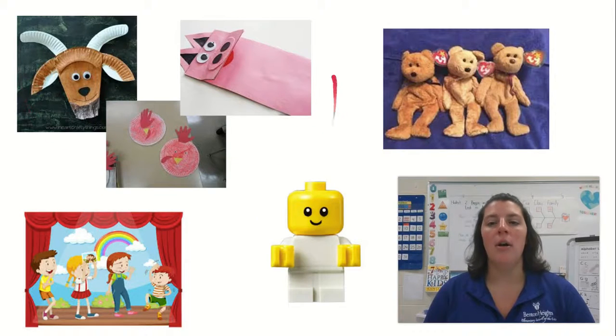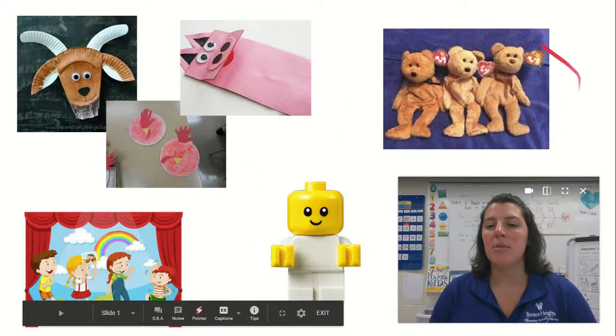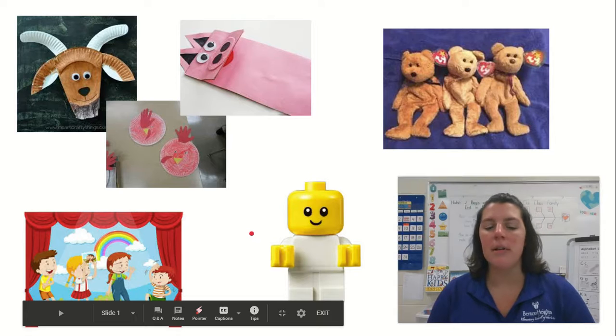Maybe you want to work on an art project to create your own puppets. Maybe you want to use this time to find some toys you can use. Or maybe you'd like to ask someone to help you at home.